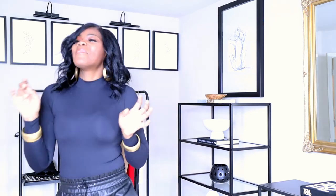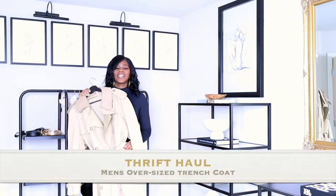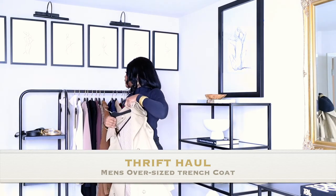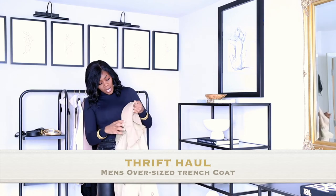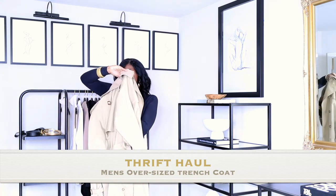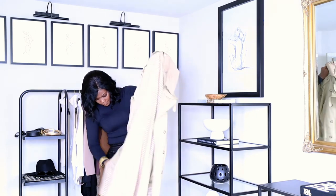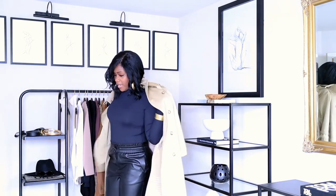My favorite piece is this trench coat, guys. It looks a little bright because the sun is shining, but this trench coat came with all the bells and whistles. I actually took out the lining because it's not really cold where I am. It has this extra collar piece that comes up, and the lining was great. This is a size — I think it's an extra large, maybe a large, actually — it's a men's size 40, definitely a men's jacket.